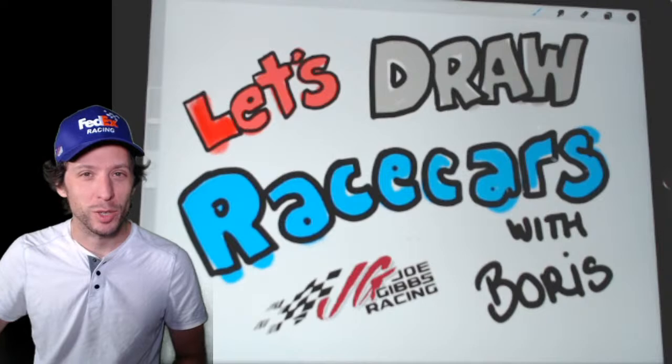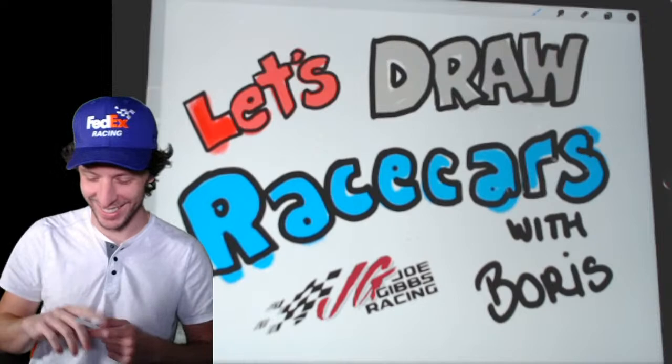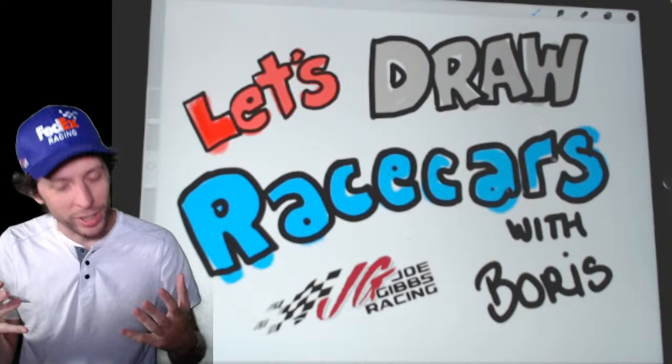Were you watching? Denny Hamlin won the race! My dog Nola is saying hello to everybody. Hopefully I'm not spoiling that for you — it might have been past your bedtime. I should have given you a spoiler warning, but that's what happened. So we're going to draw his FedEx race car right here today, and we're going to have a lot of fun doing it.